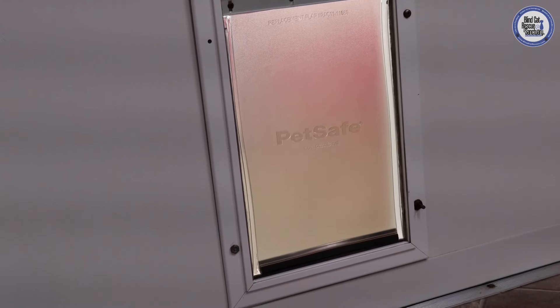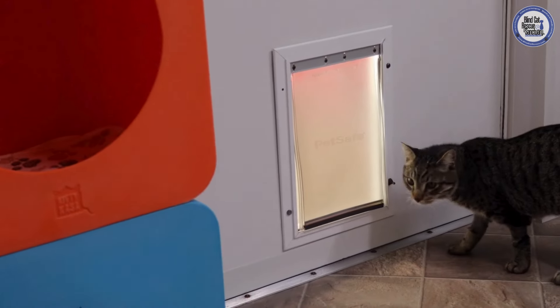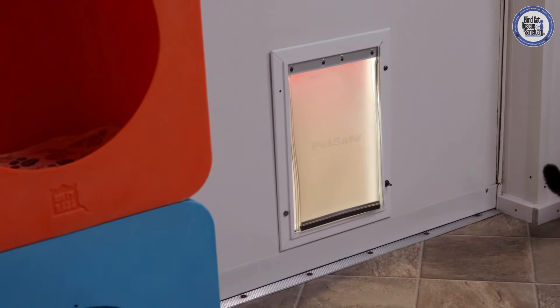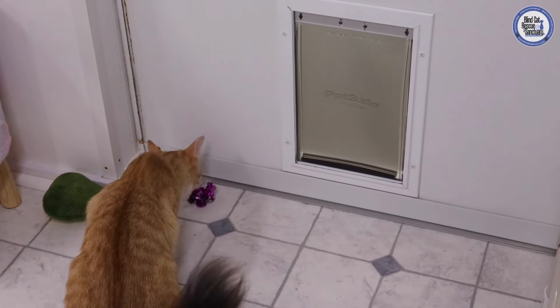Every cat room does have a cat door. This allows our kitties to have full, unrestricted access to the insides of their rooms as well as their catios at all times, and they are able to go in and out as they please. The only times the cat doors are closed is if we are pressure washing the catios or if there is extreme weather outside.